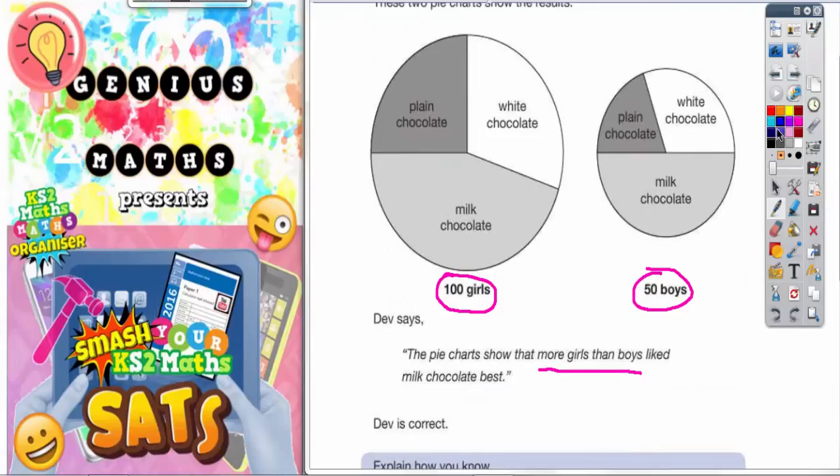Let's look for some simple fractions that we can use. For the plain chocolate section on the girls' pie chart, we can see a right angle in the corner, which means it must be a quarter. And because the total is 100, this plain chocolate section is a quarter of 100, which is 25 girls. So 25 girls like plain chocolate.